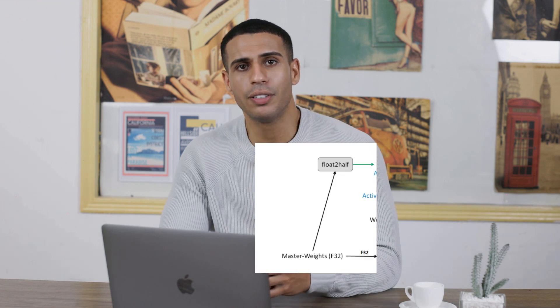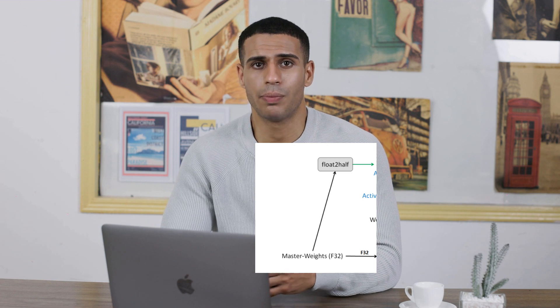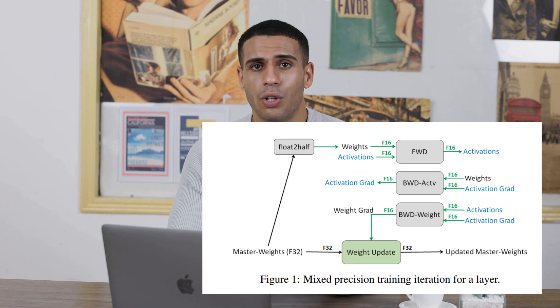Now, imagine being able to use these tools together, reaping the benefits of both. That's exactly what Mixed Precision Training does. It employs low-precision computations where possible to save on resources, and uses high-precision computations where accuracy is crucial.